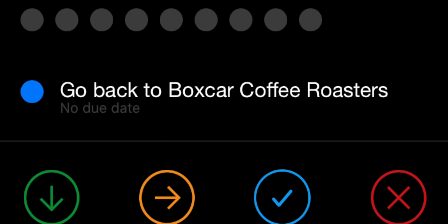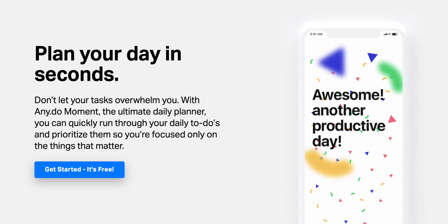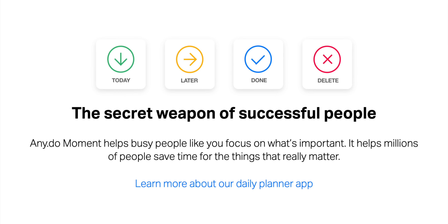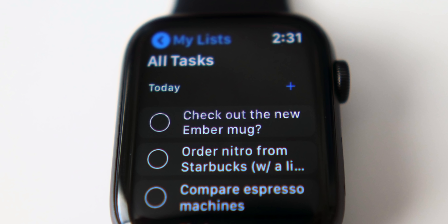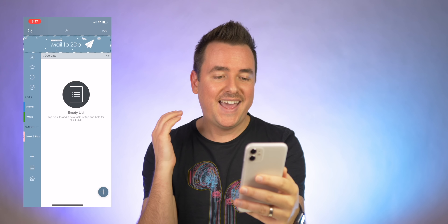There's a button that lets you plan your day — it runs through your to-dos one by one and you can say 'do it today,' 'do it later,' 'I'm done with it,' or delete it. Any.do on the Watch is pretty basic: you can list your lists, see all tasks, personal, Apple Reminders, grocery list. You can check stuff off and add stuff. Clean, basic, functional.